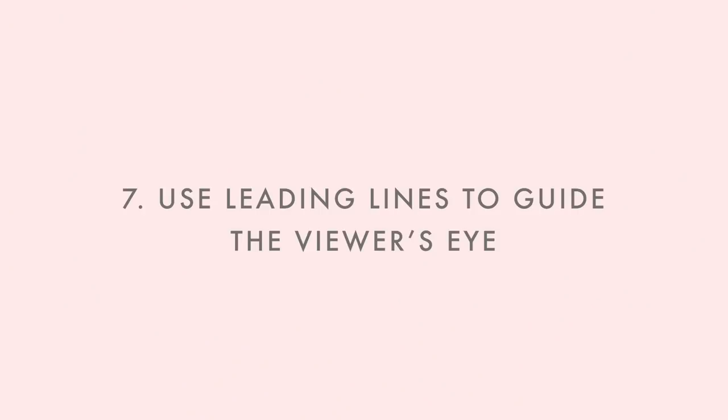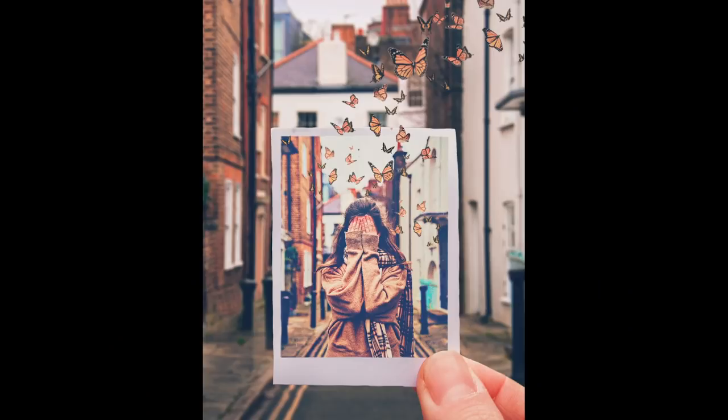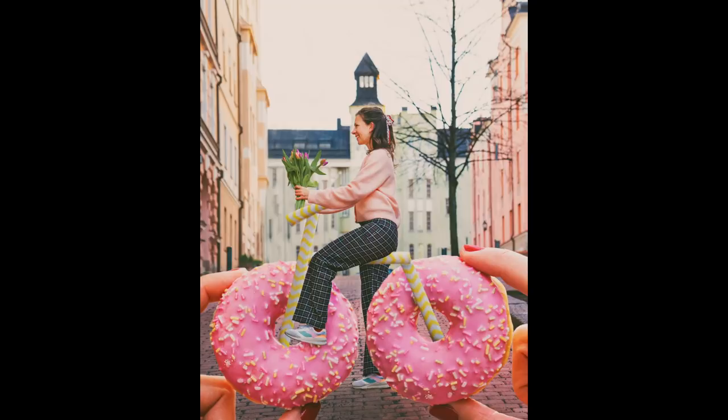The next tip is to look for leading lines. These are all kinds of lines you'll find naturally — for example a road that narrows down, or a spiral staircase. These are lines you can use to guide the viewer's attention to the thing you want them to be looking at.